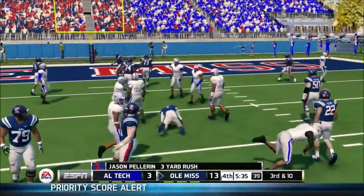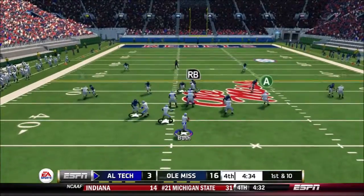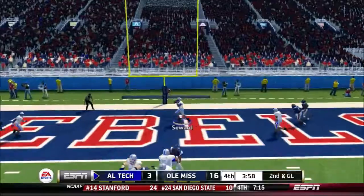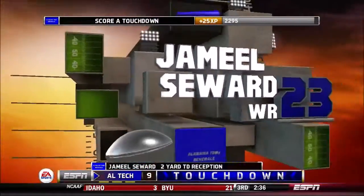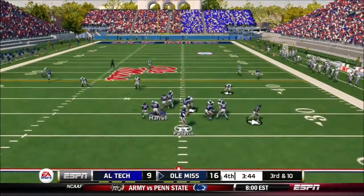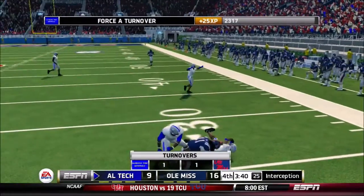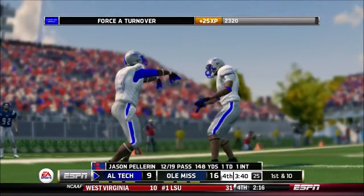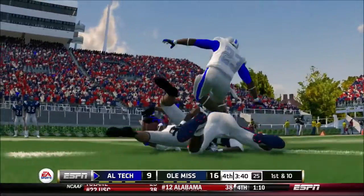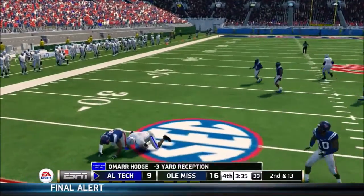He makes it to the 15-yard line. He's leveled at the 45. Tackle right around the 40. Quick strike to the receiver — touchdown! Throws it deep, in the air, and it's intercepted. He hits him hard at the 28-yard line. What is he thinking? The quarterback has got to know at this point in the game, unless his man is wide open, you don't force it. Dumps it complete to the halfback over the middle, and he's tackled at the 24-yard line.